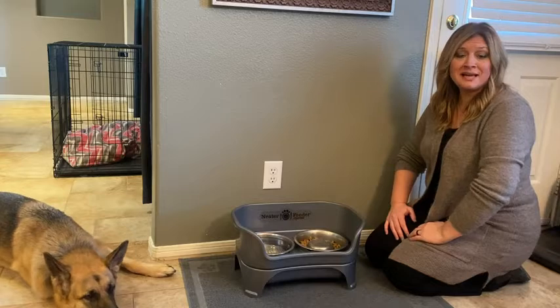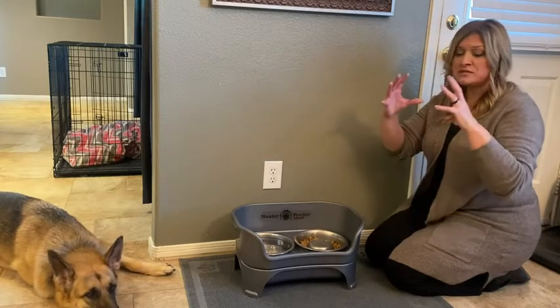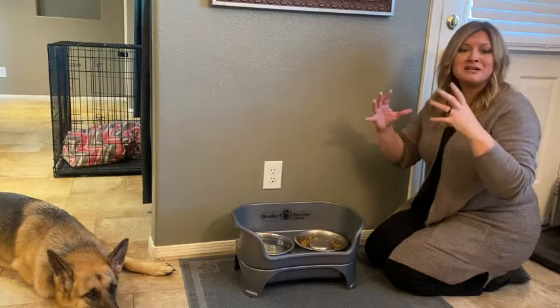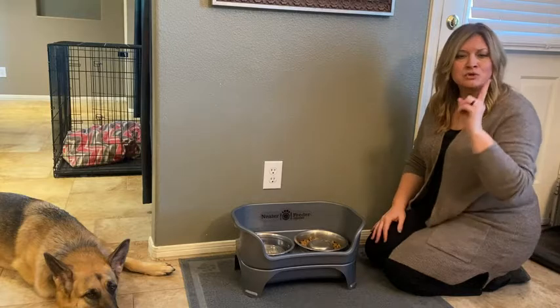Hey guys, it's Jordan with WTI. If you're like me, you want what's best for your fur baby. I used plastic bottles for the water and I didn't realize it was making my dog sick, so don't overlook the bowl.